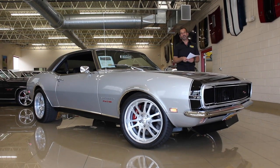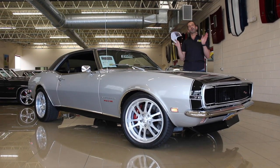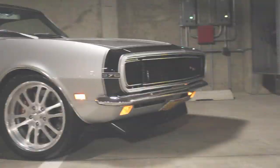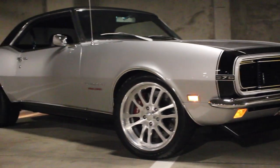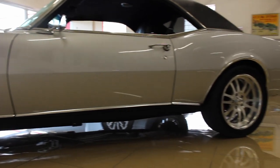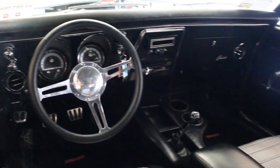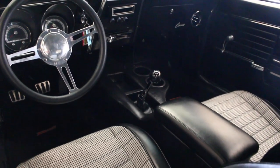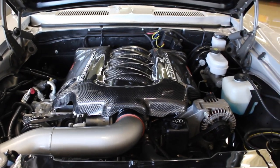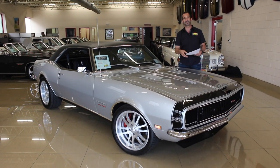Thanks for joining us on today's video — a 68 Pro Touring Camaro. There's a wide range of pricing on these cars and you need to know why. You see some for this price, some for that price, and you wonder why this one looks great but costs more. Well, it's actually not expensive, and here's why: to build this car costs roughly forty thousand dollars more than it's priced at right now. The person who built it sold it to us after driving it a bit, and you get to benefit from that.